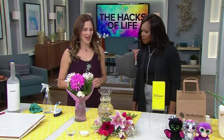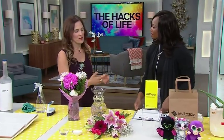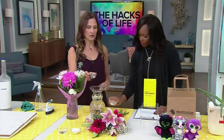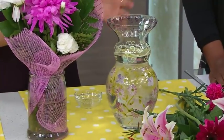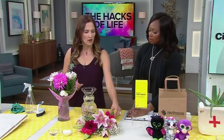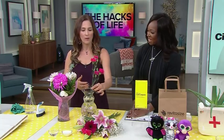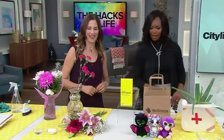Now, how are we using vodka for our flowers? When you get flowers — whether you buy them, someone gives them to you, or you take them from your garden — you take a teaspoon of vodka and a teaspoon of sugar and put it into your vase with water. The vodka acts as a preservative and prevents the flowers from wilting, and the sugar feeds them. Cut off about a half inch to an inch off the stem to get rid of bacteria, put them in, leave them for about three days, then change the formula every three days. This is basically using vodka instead of plant food.